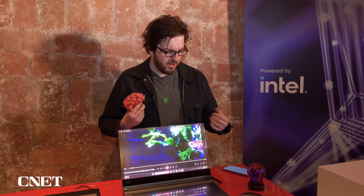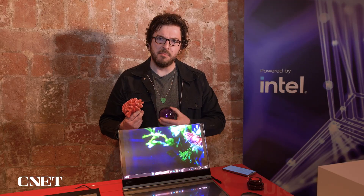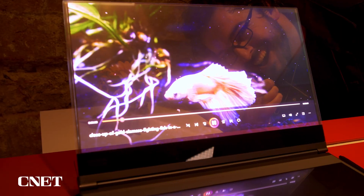So right now, all we can do is just enjoy looking at it and putting things behind it — like this coral or a crystal ball — just to see through a laptop screen.